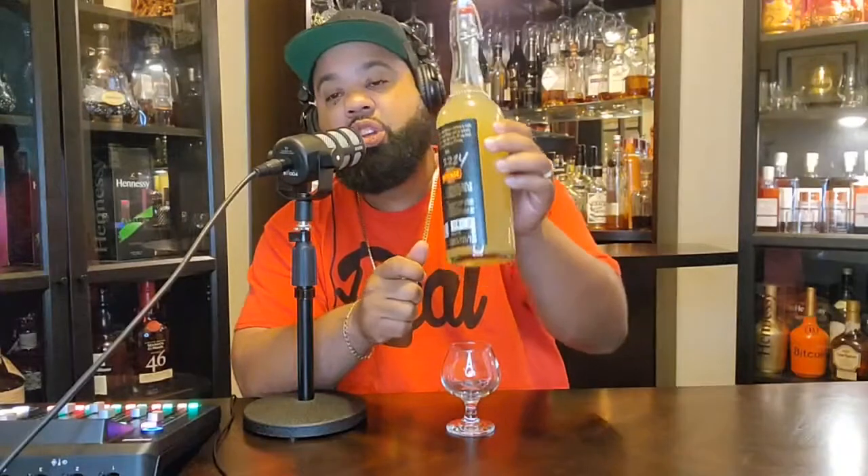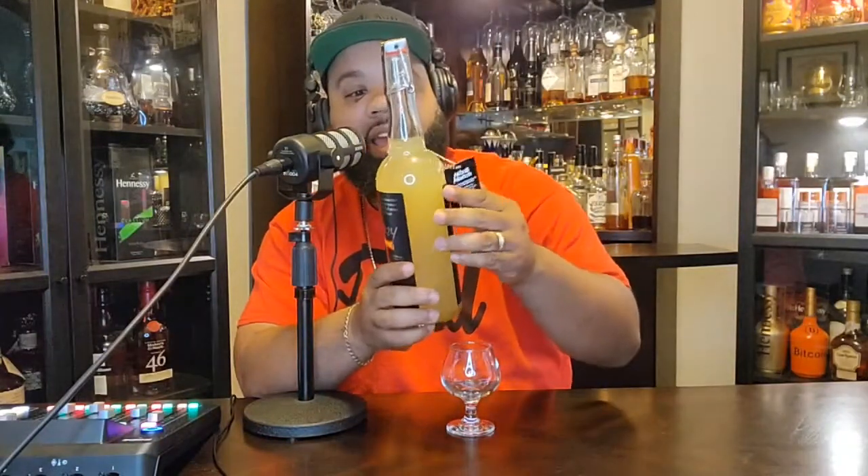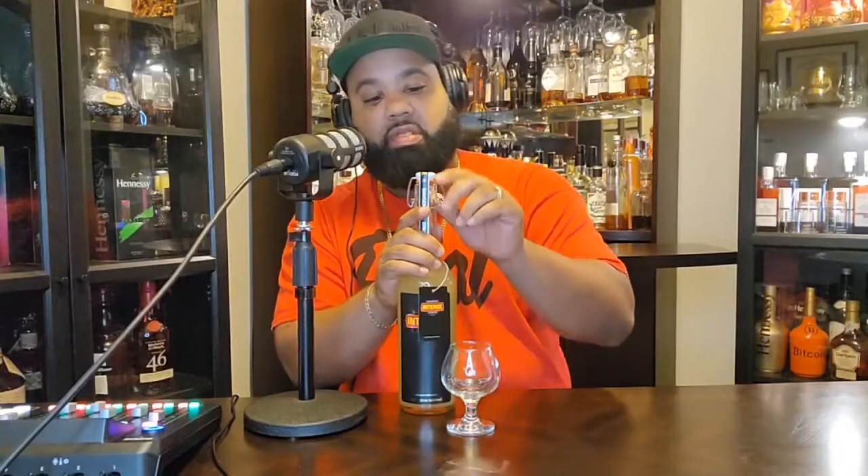This is batch number 2224. I wish I had 2222 — I might not even open it. I like collecting crazy stuff, but this is the batch number that I got. Let's get it. Let's see if I know how to open this thing. I like bottles like this, but I always have a difficult time. Oh, there we go. I got it open.